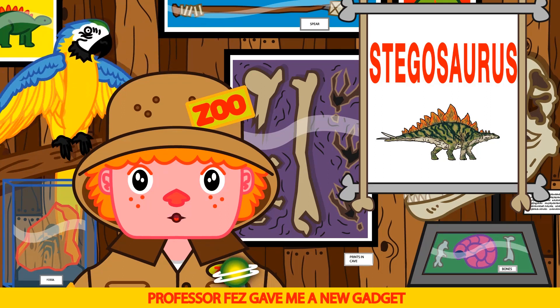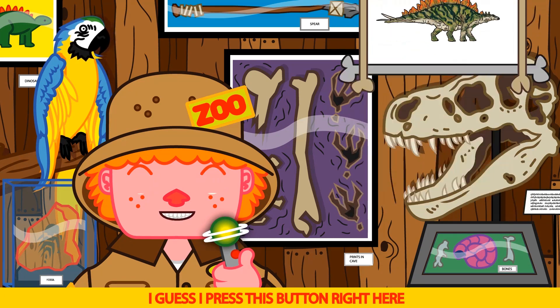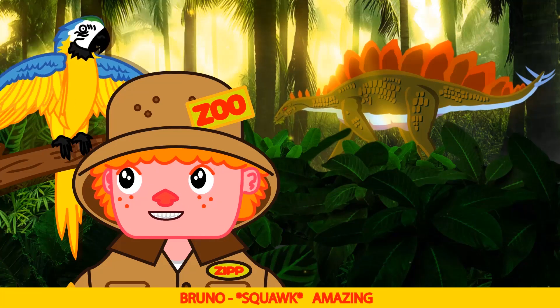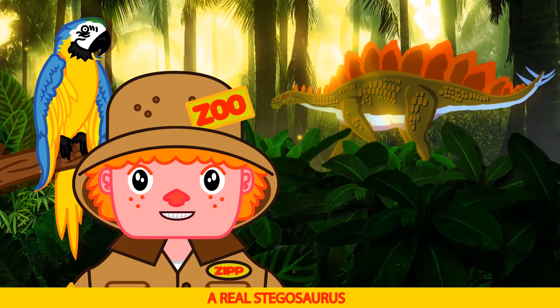Which reminds me, Professor Fez gave me a new gadget — it's a time simulator. I guess I'd press this button right here. Whoa, amazing! Wow, the time simulator really works. Look Bruno, a real Stegosaurus.